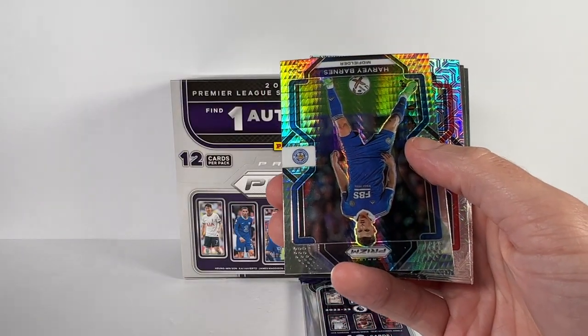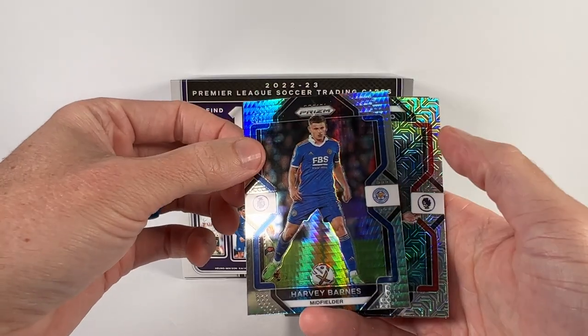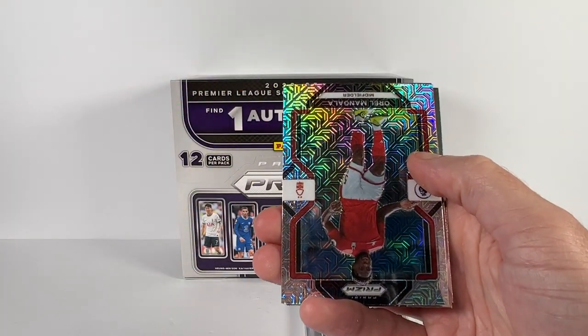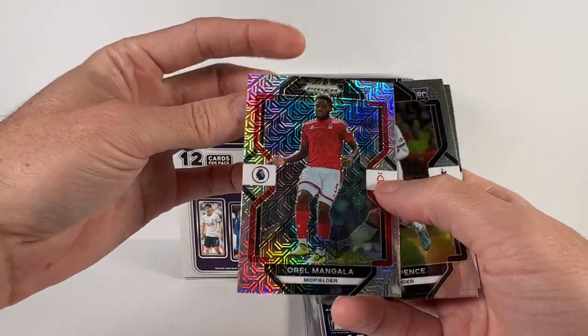We've got a couple here — let's see, we've got a Harvey Barnes, this would be a hyper. I think that's the hyper, and then behind here we've got a Mangala.